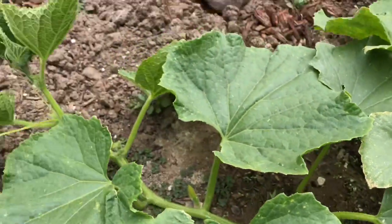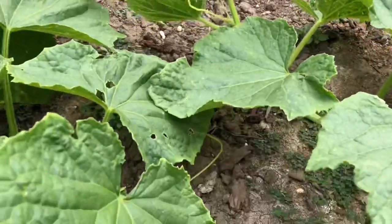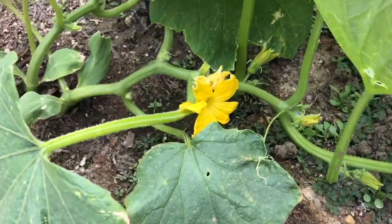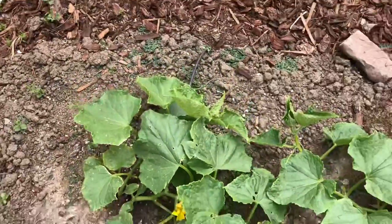I'm probably going to take this mulch and stick it around here to keep the moisture in. Oh, here's an open one right there — yay! Blossoms equal vegetables, and I'm super happy about that.